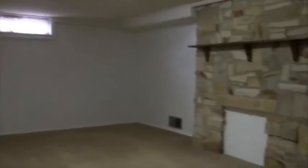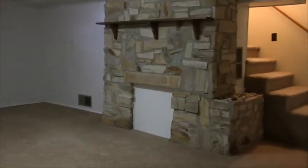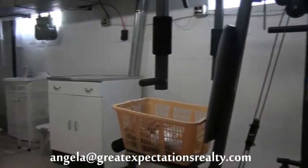Downstairs, a partial basement with a large laundry room.